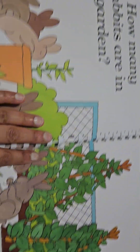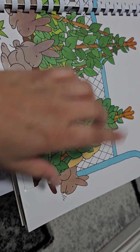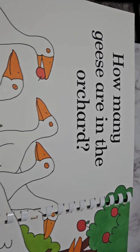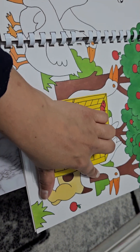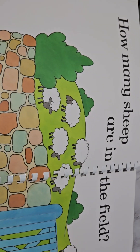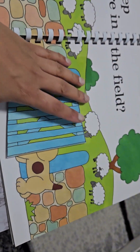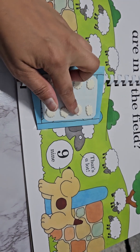How many rabbits are in the garden? One, two, three, four, five, six, and seven. One through seven. How many geese are in the orchard? One through eight. One through eight. How many sheep are in the field? One, two, three, four, five, six, seven, eight — and one behind the gate, nine. One through nine.